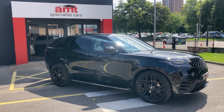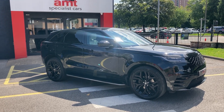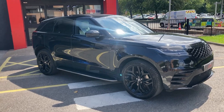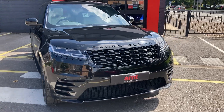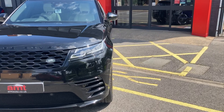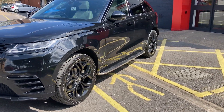Hello and welcome from everybody here at AMT Specialist Cars — hope you're all well. Fantastic new arrival for you today: this comes in the form of the Range Rover Volar, finished in Santorini Black metallic paintwork, complemented perfectly with the full ivory leather interior, having covered just 76,978 miles.